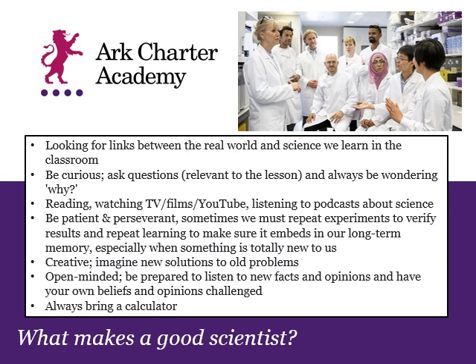Good scientists spend a lot of time thinking about science — they might read, watch TV, films, or YouTube about current modern science, or even science fiction and what we might think about in science in the future. All scientists have to be patient and perseverant, keeping trying, because sometimes things don't go the way you expect. You have to repeat experiments over and over to make sure your results are true, and repeat learning to make sure it's embedded in your long-term memory. You have to be creative, imagining new solutions to old problems, because what we currently do isn't necessarily the best way.